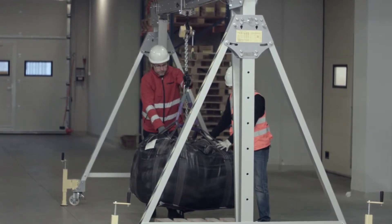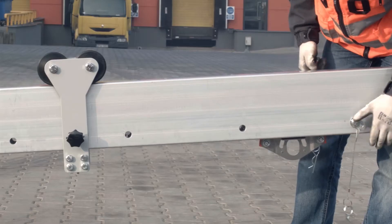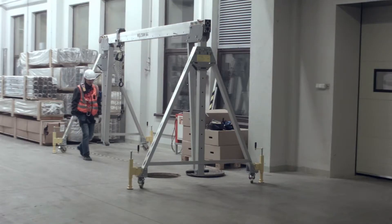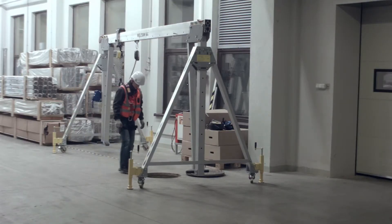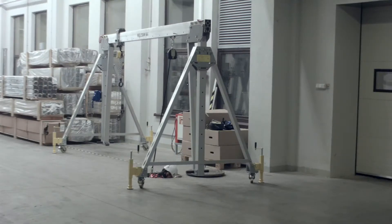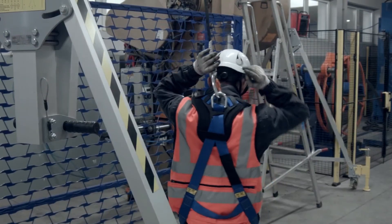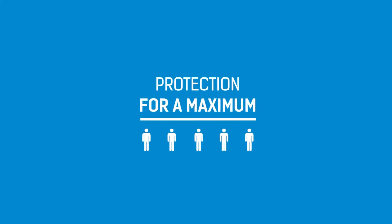Gantry cranes can be additionally equipped with the following accessories. An internal trolley is installed on the internal rail on the beam. The internal trolley is designed only for personal protection and may be used as a temporary anchoring point for personal equipment protecting from falling from heights, in accordance with EN 795 type A. One trolley is designed for one person; a maximum of five persons can use one beam at the same time.